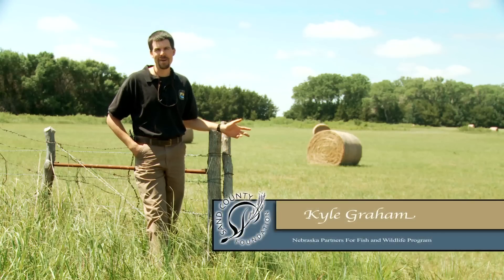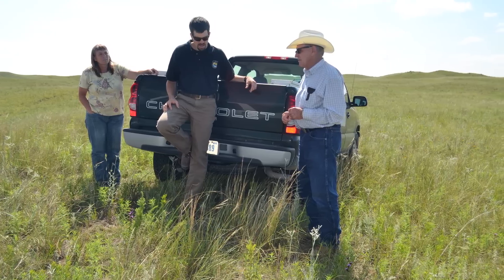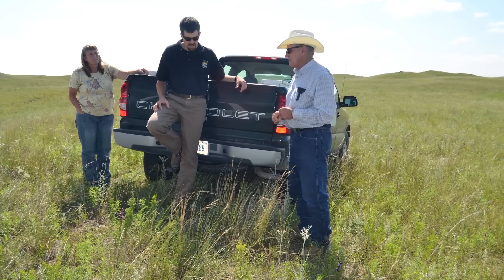My name is Kyle Graham. I work for the Partners for Fish and Wildlife Program. We work with a lot of landowners on grassland and wetland enhancement type projects scattered around the Sand Hills.